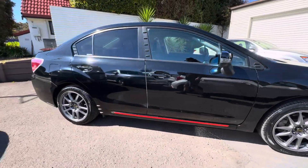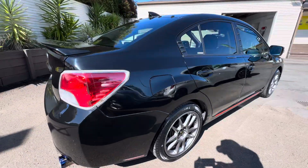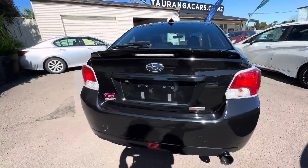Overall a very nice condition vehicle, going for a really good price. Down on the yard at 10-15th Ave now. Thanks for tuning in guys.